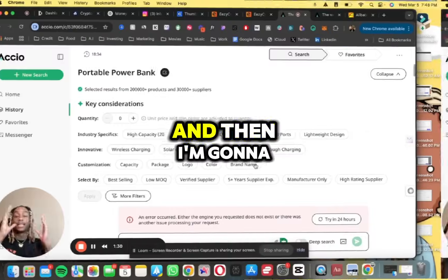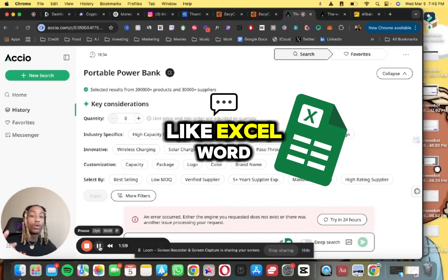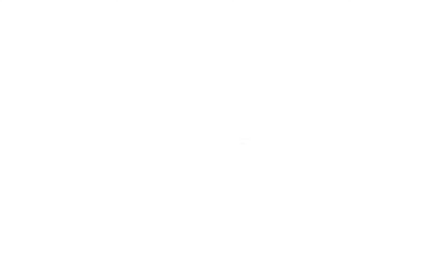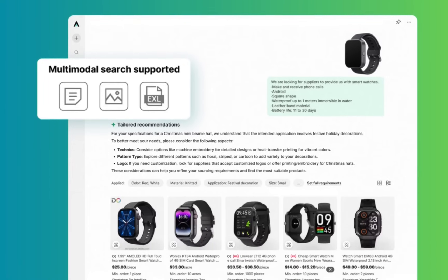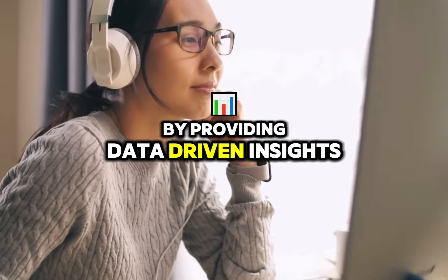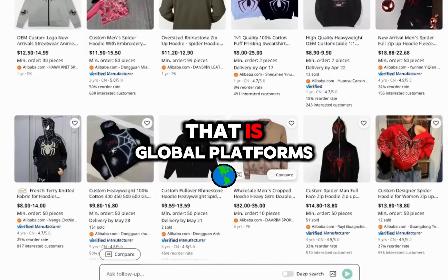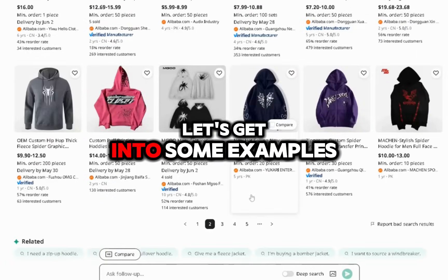I'm going to list off some of the highlights Axio has to offer and then walk you through them step by step. I've searched through tons of different file types — Excel, Word, all of the above — and this brings everything into one place using AI to search through various file types and consolidate everything. It saves you time, handles the sourcing, and lowers the barrier of entry. It improves your decision-making with data-driven insights and gives you access to over 100 million quality products across global platforms.